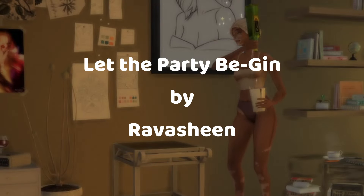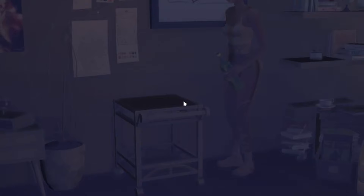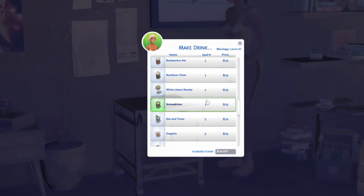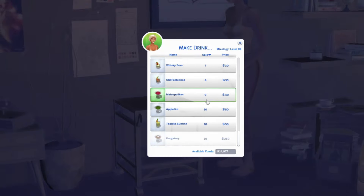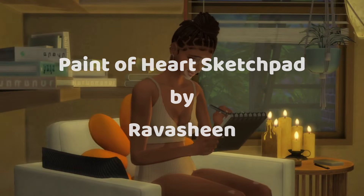Then we have the Let the Party Be Jin functional bar cart by Ravachine. This bar cart not only looks so cute, but you can use it to create drinks for you and your Sims' friends while hosting events. Then we have the Paint of Heart Functional Paper Sketchpad by Ravachine.